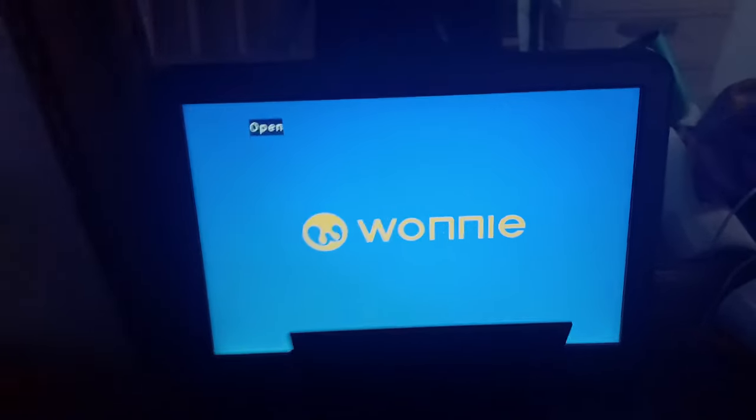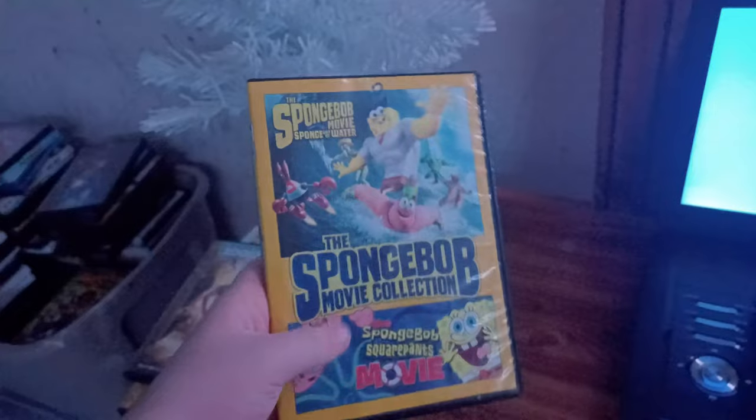Anyways, I got four DVDs to test out in the video. Here are the DVDs: the SpongeBob Movie Collection, SpongeBob SquarePants Absorbing Favorites, Daddy Daycare, and Zookeeper. We're going to try out the SpongeBob Movie Collection first.